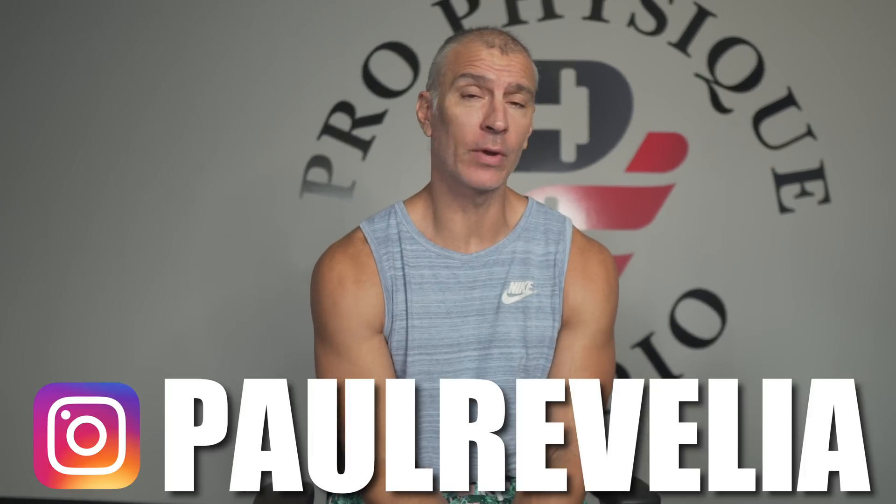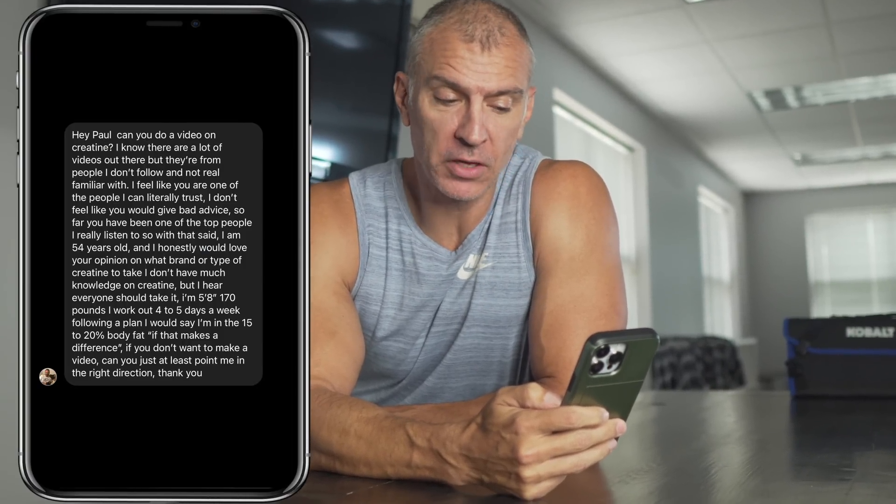For today's video, I got a great question on my Instagram direct message. I want to read the question so you guys understand the perspective I'm coming from, and then I'm going to explain the details on how creatine can work for you. The question was: 'Hey Paul, can you do a video on creatine? I know there are a lot of videos out there, but they're from people I don't follow and am not real familiar with.' Absolutely — let's talk about creatine.